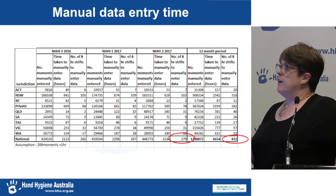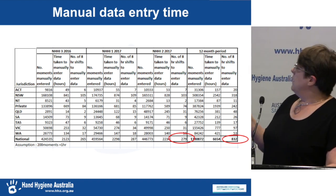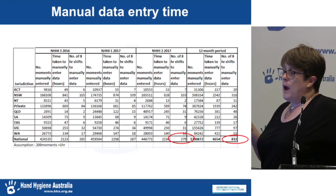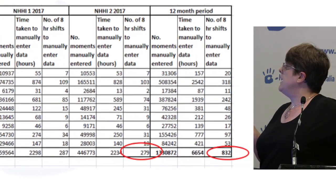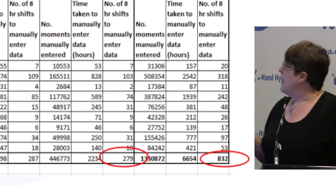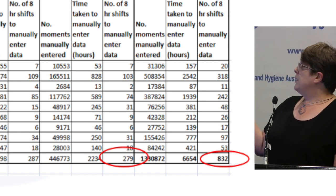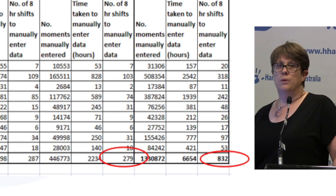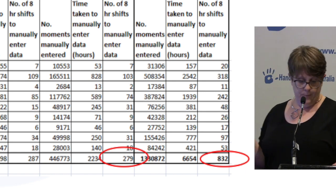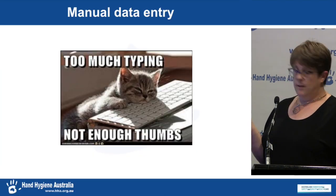If we're going to look at how much data is going in manually, we also need to look at the time it takes. Just looking at Audit 2 2017, the number of hours to manually enter that data is 2,234 hours nationally — that's 279 eight-hour shifts. Extrapolating to the entire year, that's 832 eight-hour shifts of time required to enter that data. For the people who have to do that data entry, that's a heck of a lot of typing.